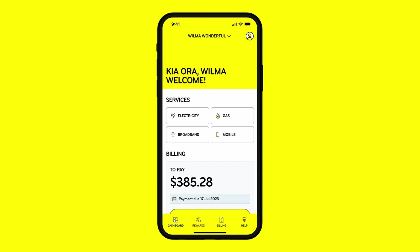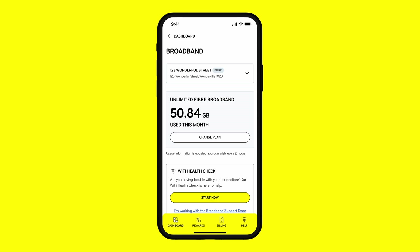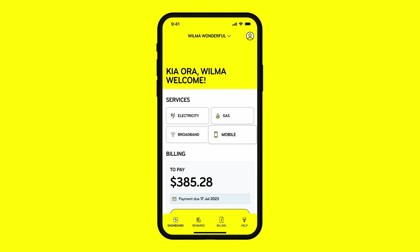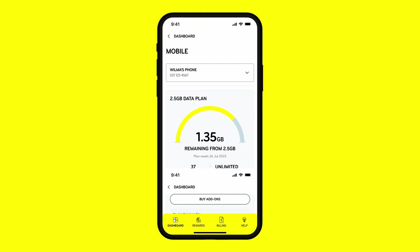Select Broadband to view your data usage, and if you're experiencing issues with your connection, run our WiFi health check. Or select Mobile to view your plan and purchase add-ons.